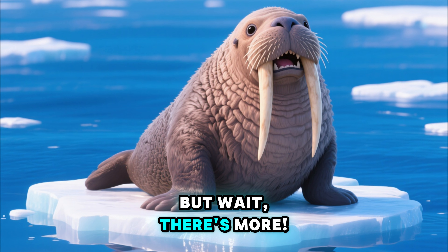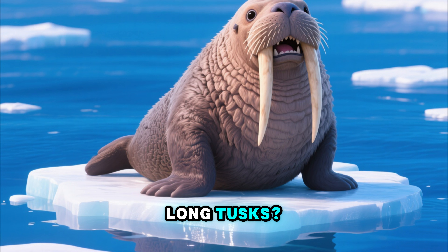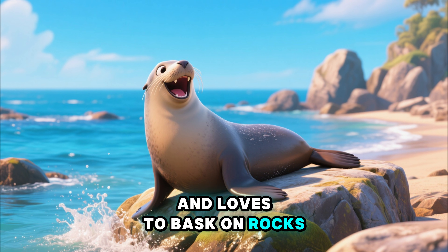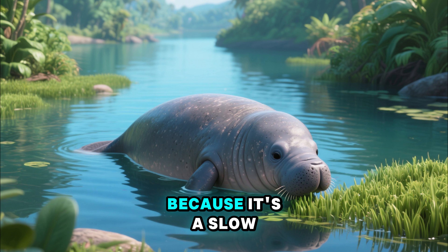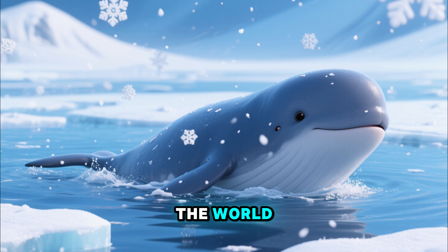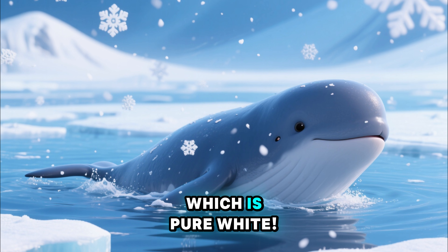But wait, there's more! How about a walrus, with its long tusks? Or a seal, which is a fantastic swimmer and loves to bask on rocks. And don't forget the manatee, also known as a sea cow because it's a slow, gentle plant eater. Up in the colder parts of the world, you might even find a beluga whale, which is pure white.